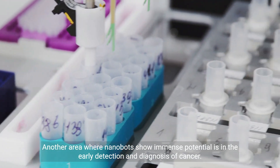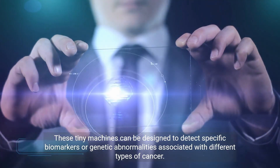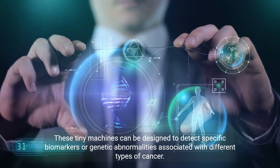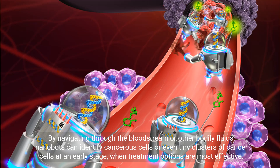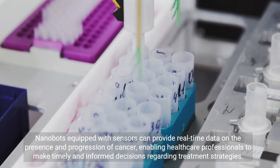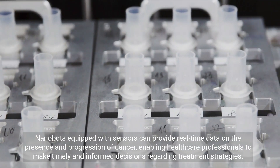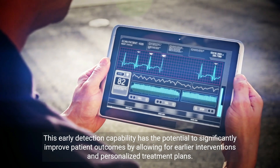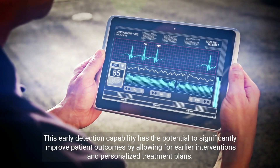Another area where nanobots show immense potential is in the early detection and diagnosis of cancer. These tiny machines can be designed to detect specific biomarkers or genetic abnormalities associated with different types of cancer. By navigating through the bloodstream or other bodily fluids, nanobots can identify cancerous cells or even tiny clusters of cancer cells at an early stage, when treatment options are most effective. Nanobots equipped with sensors can provide real-time data on the presence and progression of cancer, enabling healthcare professionals to make timely and informed decisions regarding treatment strategies. This early detection capability has the potential to significantly improve patient outcomes by allowing for earlier interventions and personalized treatment plans.